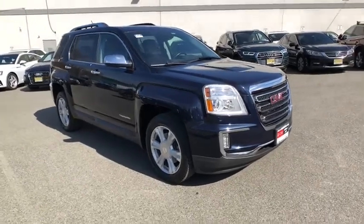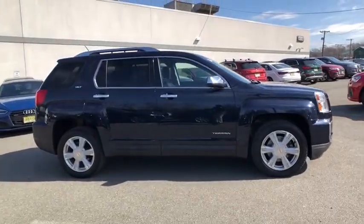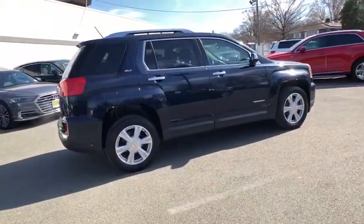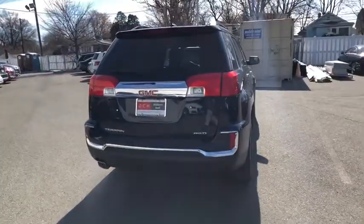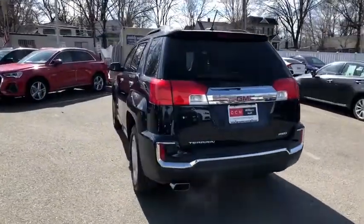Come test drive the 2017 GMC Terrain. The GMC Terrain combines the benefits of a crossover with the style and functionality of an SUV. Terrain offers uncompromised capability, a balanced stance, and a commanding view of the road, letting occupants enjoy a confident driving experience.